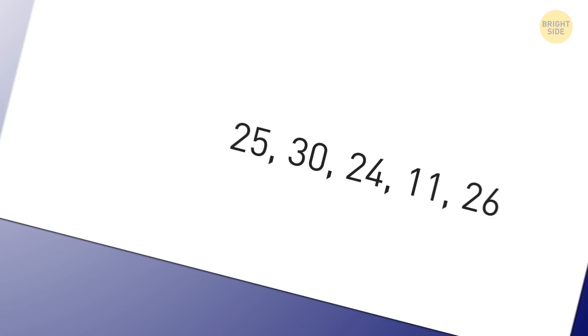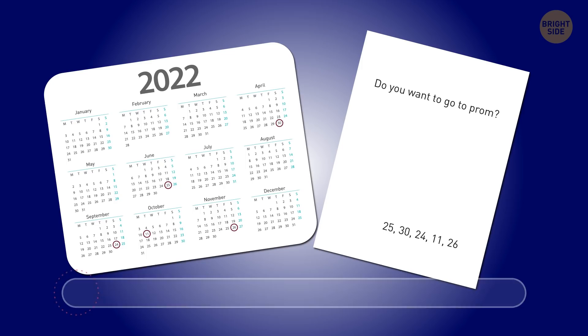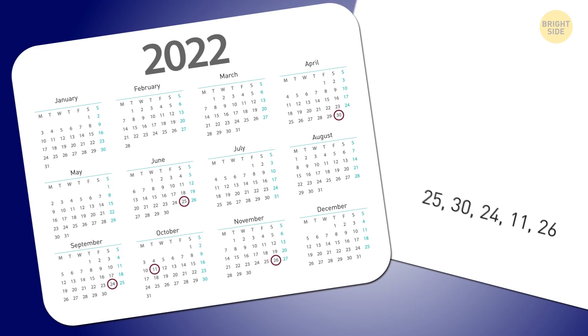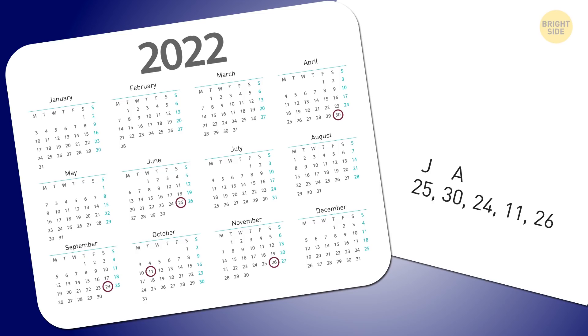Chloe opened her locker and found an envelope. Inside there was a calendar and a note asking if she wanted to go to the prom. The note wasn't signed — there were just several numbers at the bottom: 25, 30, 24, 11, 26. The calendar is the key. Find all the numbers in the calendar and the first letters of the respective months make up the name. 25 is circled in June — J. Number 30 is circled in April — A. 24 is in September — S. 11 is in October — O. And 26 is in November — N. The guy's name must be Jason. Hopefully Chloe knows him.